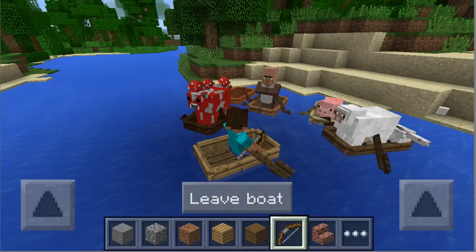I have some brand new screenshots on boats. Minecraft Pocket Edition does not have boats yet, but it has been confirmed to be in the next big update, which is 0.11.0. Look at this screenshot.